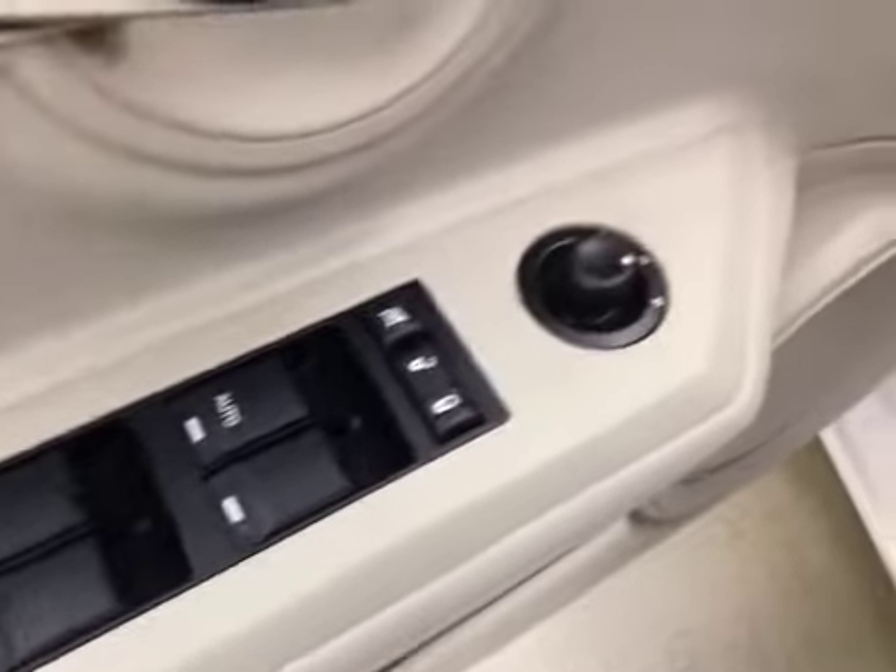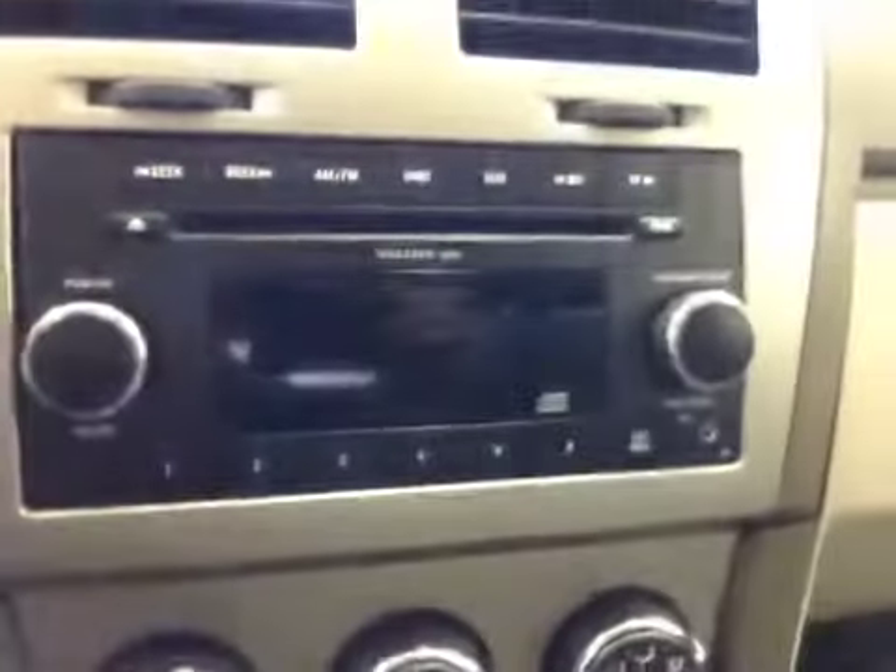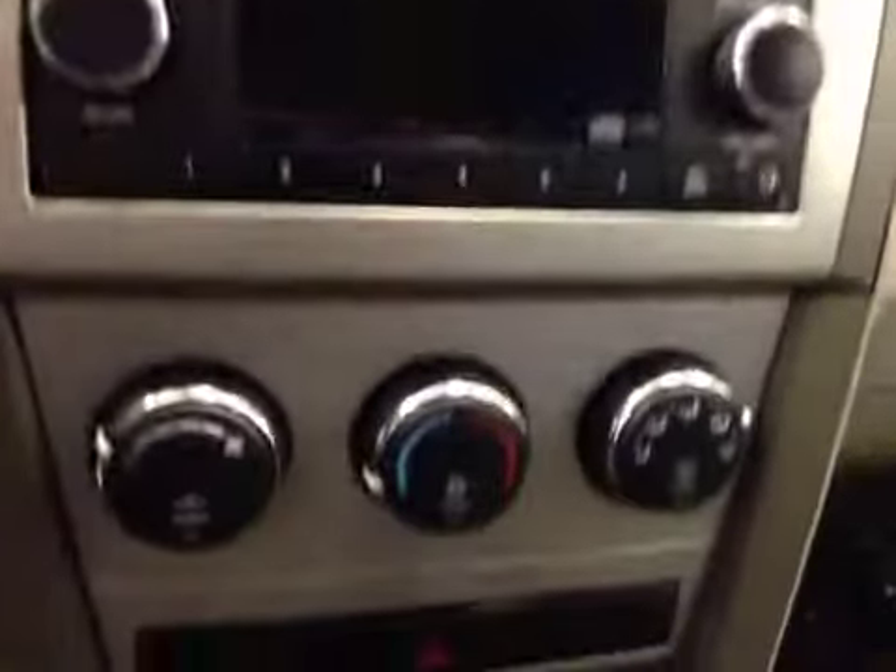Here are options: you have power windows, power locks, power mirrors, trunk release, cruise control, AM FM radio with CD player, auxiliary capabilities, climate controls. Upholstery is cloth, color is khaki.